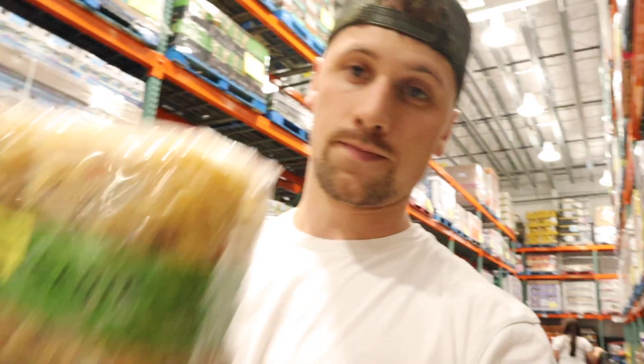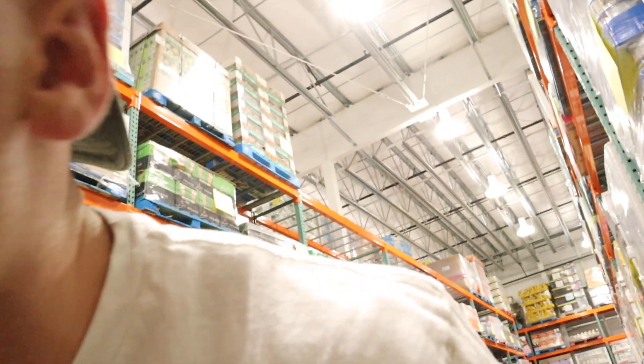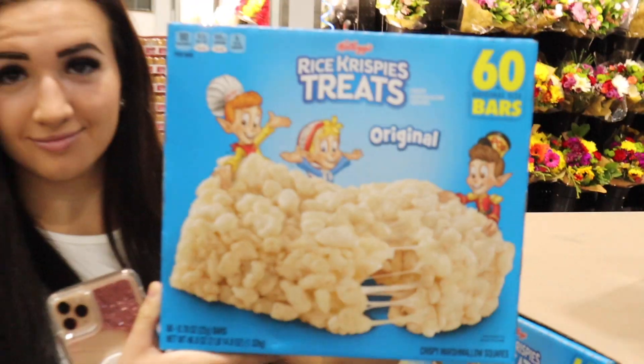Coconut oil. I also like throwing pasta in as a carbohydrate — it's an alternative to rice because the macros are pretty similar and rice can get boring. Noodles are really easy to prep, so I sometimes pick those up, which I did today.